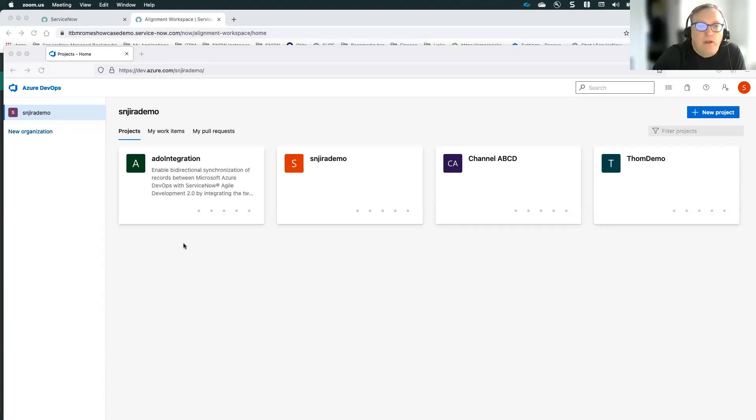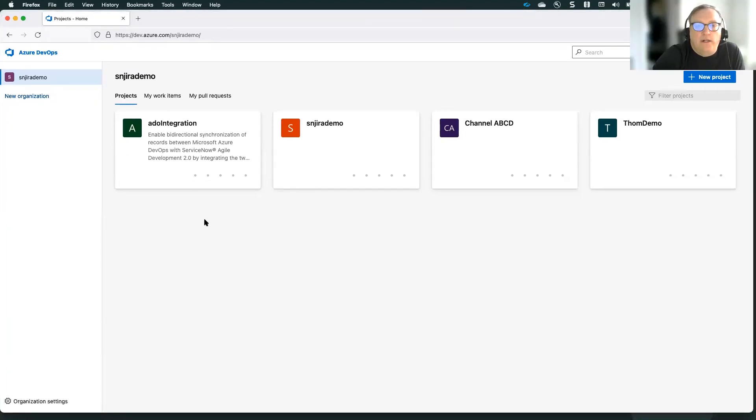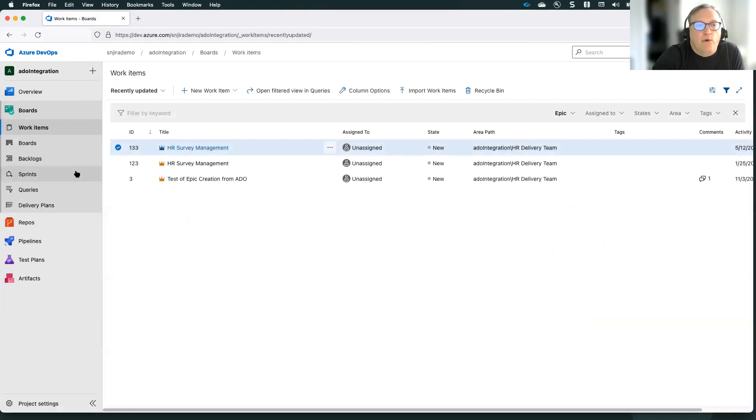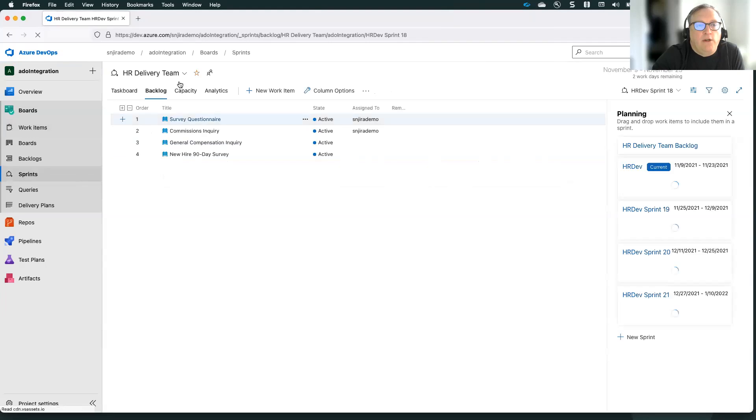I don't have any slides today — just going straight into the demo. What we're looking at right now is an Azure DevOps instance. We'll drill into a specific product called our ADO integration product, which has multiple teams associated to it. We can see different work items through the boards view, and in our sprints view, we've got stories and epics. This is what we're seeing right now with Azure DevOps — and what we want is for this work to also show up in ServiceNow Scrum Agile.